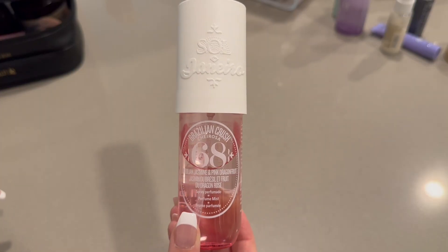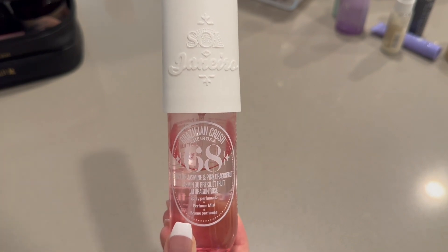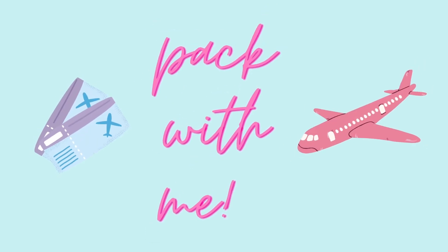Last but not least I am packing this perfume — it's a spray by Sol de Janeiro and I'm absolutely obsessed with it. That was the end of the video. I really hope you guys enjoyed and I'll see you guys in the next video.